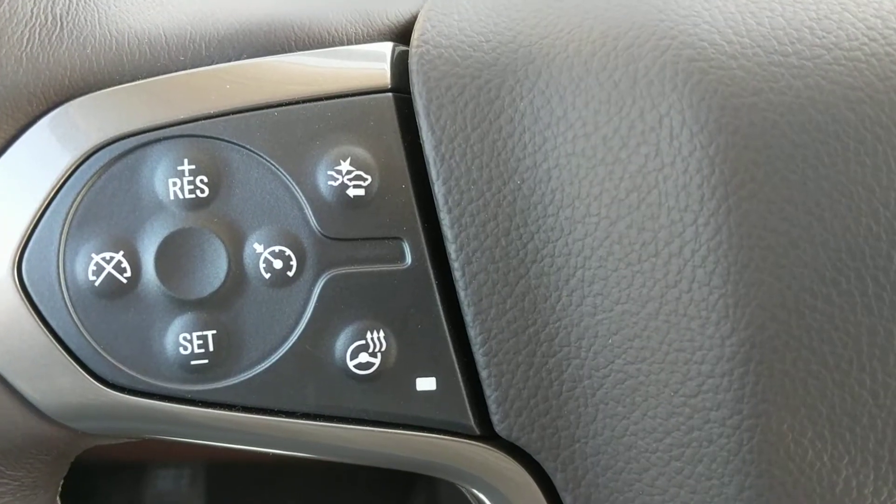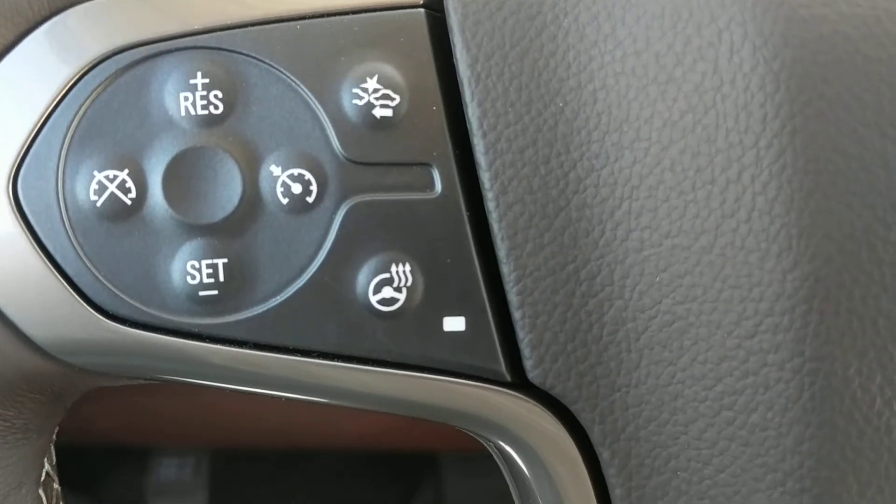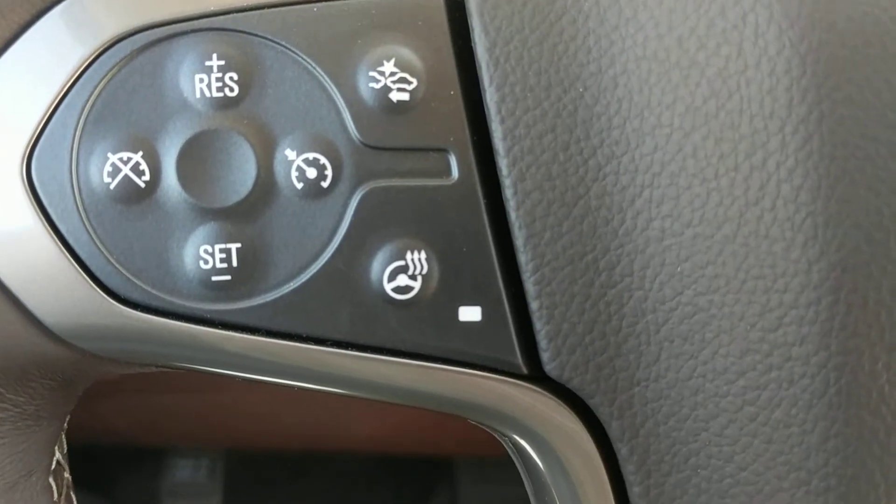On the steering wheel there are buttons for the collision alert system, which is that top button there. And right below it is the button for the heated steering wheel.